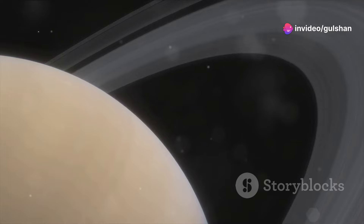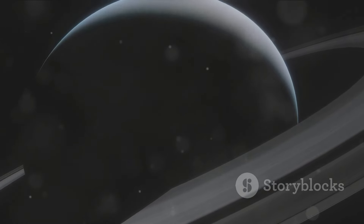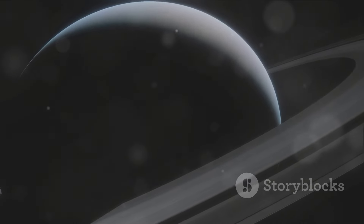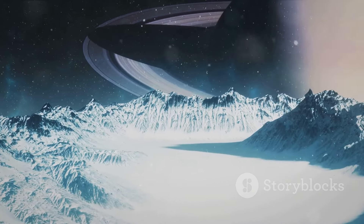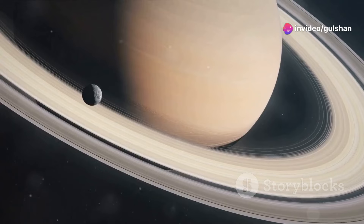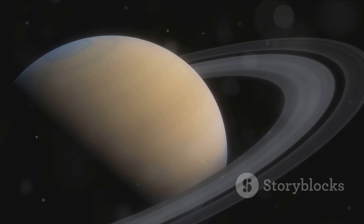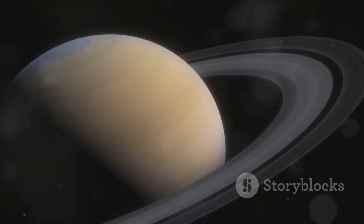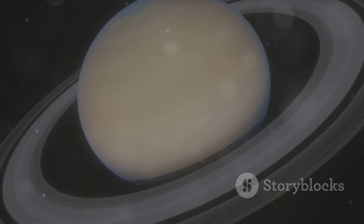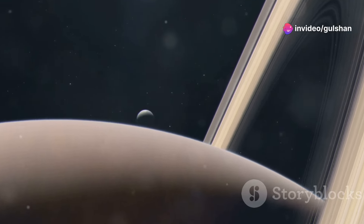Saturn is the sixth planet from the sun, another gas giant known for its stunning rings. These rings are made of ice and rock particles and are visible from Earth with a small telescope. Saturn has over 80 moons, the largest being Titan. Titan has a dense atmosphere and is considered a possible location for life. Saturn is named after the Roman god of agriculture and is the second largest planet in our solar system.